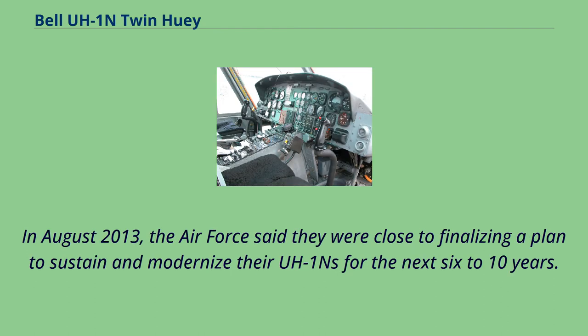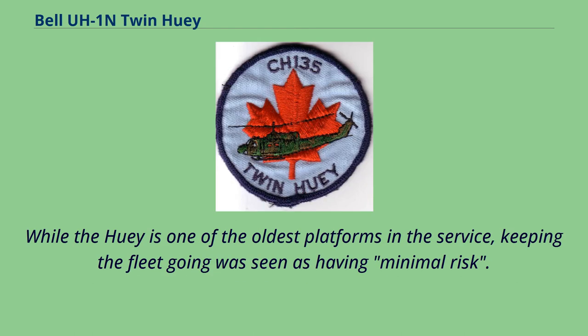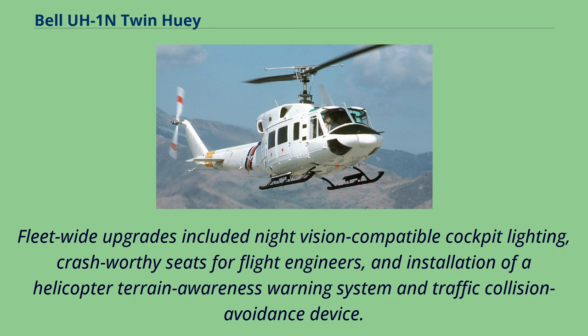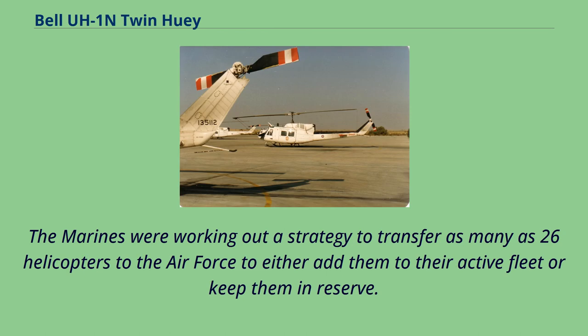In August 2013, the Air Force said they were close to finalizing a plan to sustain and modernize their UH-1Ns for the next six to ten years. The plan was to sustain the fleet, address flight and safety mandates, investigate modest capability improvements, and reduce capability gaps. Fleet-wide upgrades included night vision-compatible cockpit lighting, crash-worthy seats for flight engineers, and installation of a helicopter terrain awareness warning system and traffic collision avoidance device. The Air Force was also acquiring ex-Marine Corps UH-1N models, with the Marines working to transfer as many as 26 helicopters.